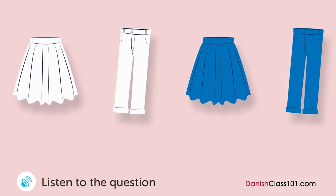En kvinde leder efter tøj i en butik. Hvad køber hun? Jeg kan både lide den blå og den hvide nederdel. Ja, den hvide nederdel sælger godt. Den blå er en lille smule dyr. Nå ja, men den klæder dig. Jeg har ikke råd til dem begge. Jeg køber den hvide. Okay. Tusind tak.